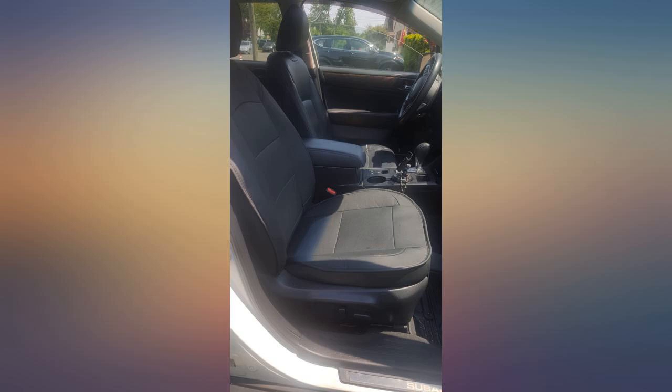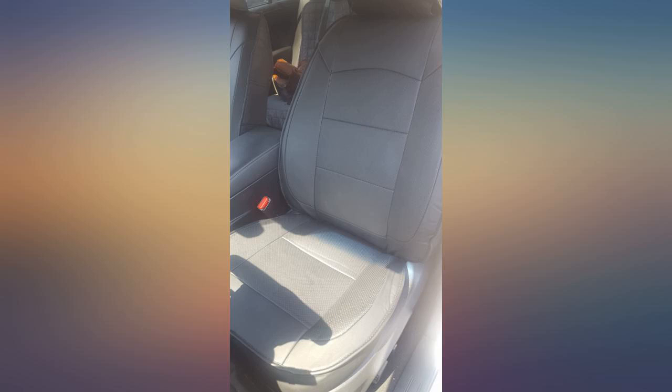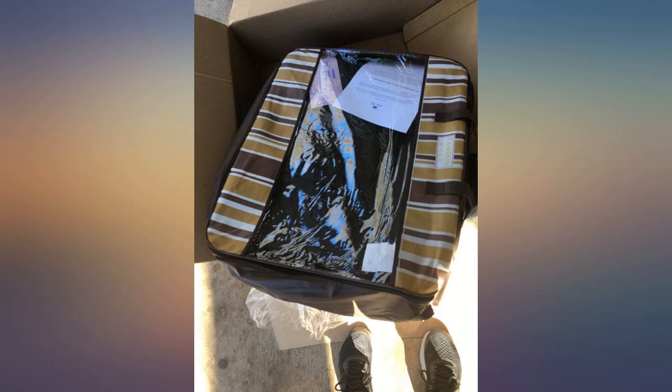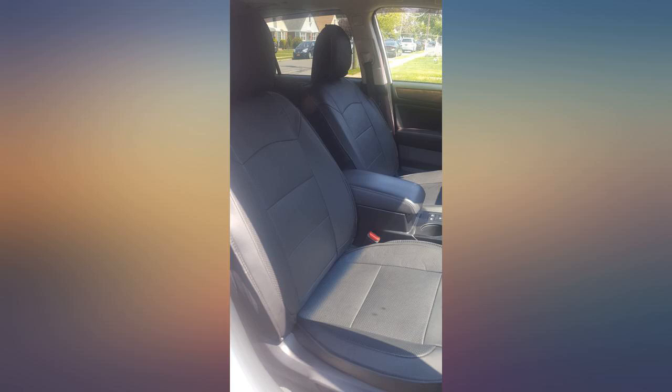You definitely need to watch the video on how to install these. You need 2 people to install the back seat — cover installation was as easy as you'd expect. These seat covers are so thick and high quality. They were made specifically for my 2017 Subaru and they fit my seats perfectly. They look like factory seats and they don't slide or slip. I will never again buy seat covers that aren't specifically for the car.